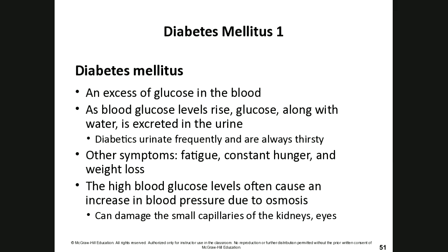You're probably familiar with type 1 and type 2 diabetes mellitus — excess glucose in the blood. As blood glucose levels rise, glucose along with water is excreted in urine, which is why diabetics urinate more frequently and are always thirsty. Other symptoms include fatigue, constant hunger, and weight loss. High blood glucose levels can also damage the capillaries of the kidneys and eyes, potentially causing them to burst or hemorrhage.